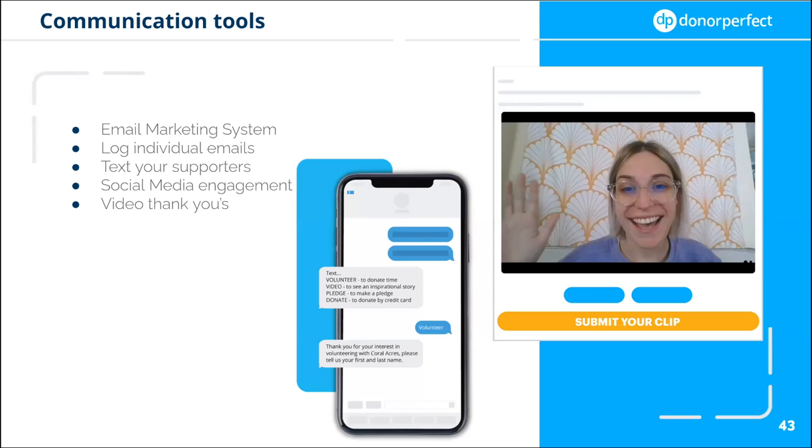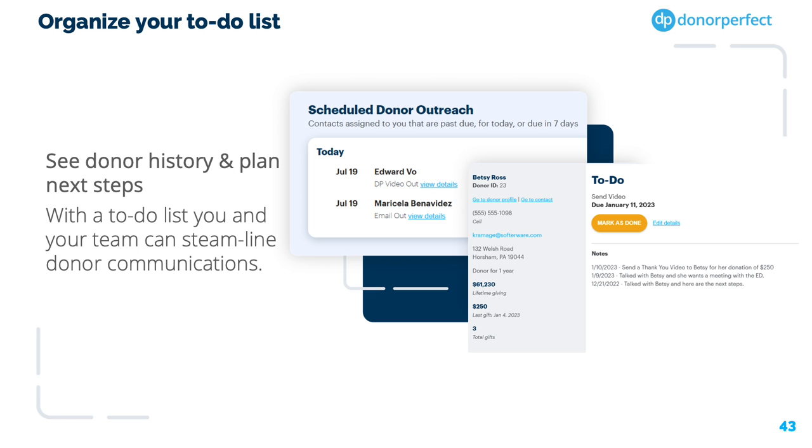With DonorPerfect, you have the ability to engage with your supporters via text, video, email, and social media. You can also log notes from phone calls or meetings right in DonorPerfect. So if you met with a major donor at Panera, you can use the DonorPerfect mobile app, log the notes, and schedule a follow-up phone call for a colleague — for example, have the executive director give them a follow-up call. Any personal emails you send or receive can easily be logged in a donor's record by simply BCCing DonorPerfect.